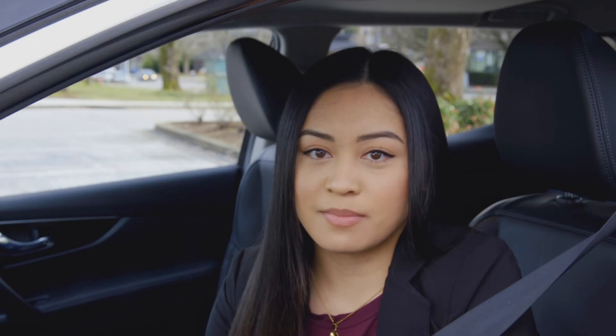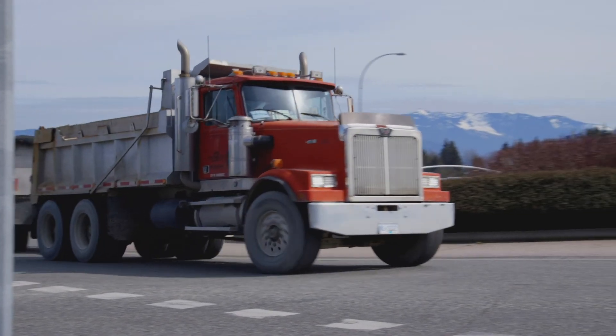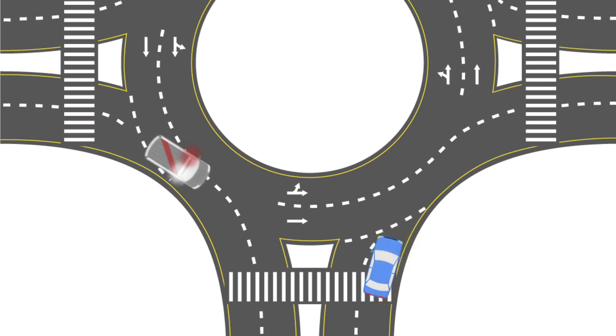A few other things to remember: large vehicles, like semi trucks or buses, may need both lanes to navigate a roundabout. Never attempt to pass or drive alongside. And if you're approaching a roundabout at the same time as an emergency vehicle, yield to them and do not enter until the emergency vehicle has exited.